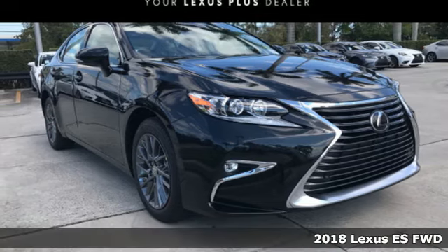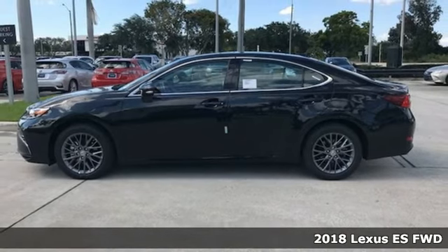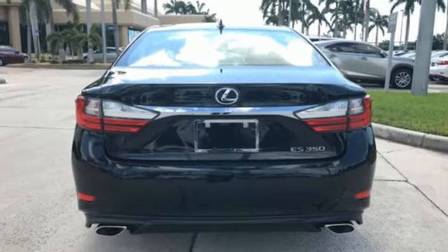It's a 2018 Lexus ES350. Once you arrive on the scene in this luxury sedan, people will instantly know things about you. You are aggressive, assertive, and demand only the best, like high performance.